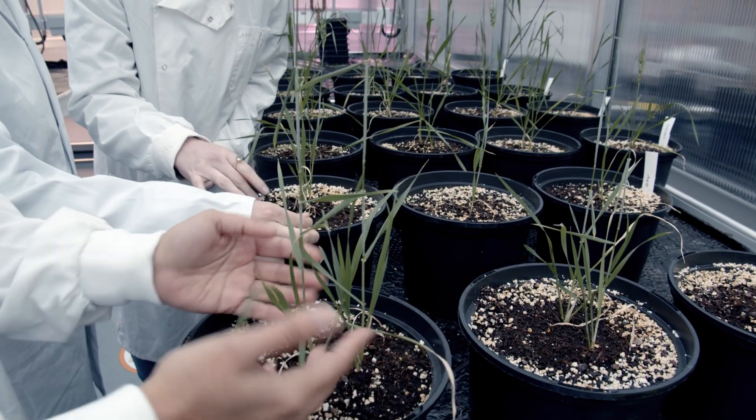Environmental studies enlighten us on how to protect and conserve our environment. This facility will help to do that and carry out the cutting-edge research that has important benefits, making sure that everyone sees those benefits.